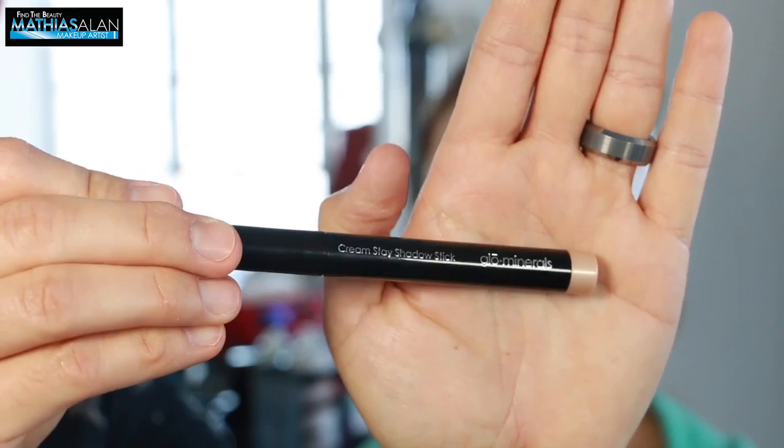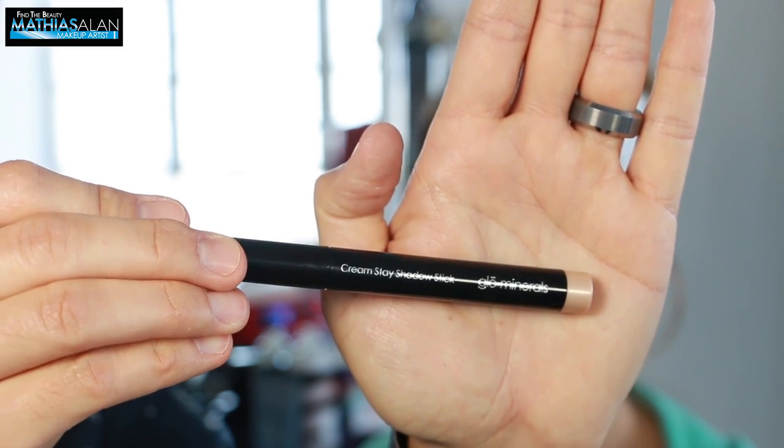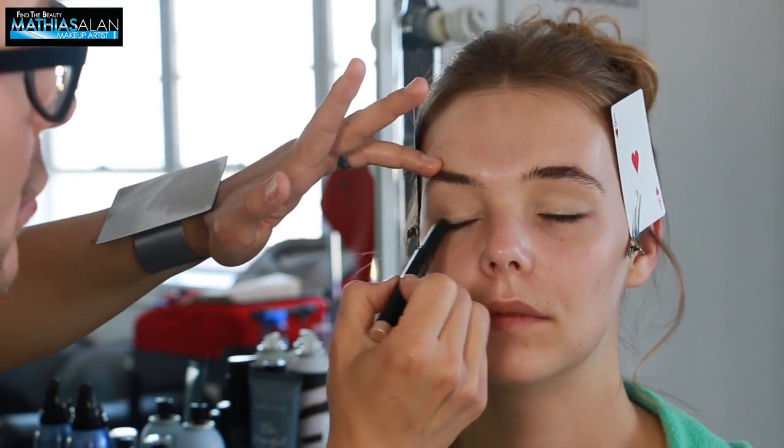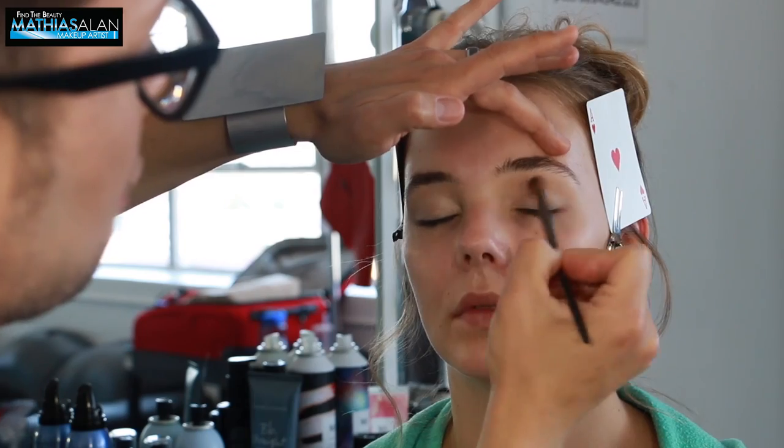Next, I'm going in with the Glow Minerals Cream Stay Shadow Stick. These are a waterproof formula — I love these. I just got these this summer and I absolutely think they work great as an eyeshadow base. I am blending them out with an eyeshadow brush.